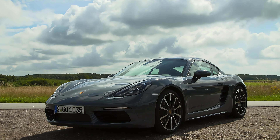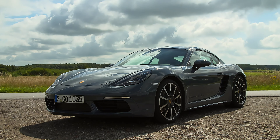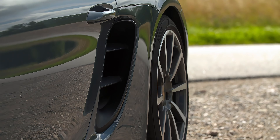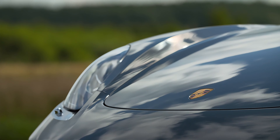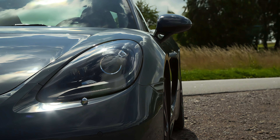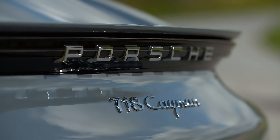If you are in the market for a high-performance sports car that also offers reliability, the 2024 Porsche 718 Cayman is an excellent choice. Its powerful flat-four engine, superb handling, and luxurious interior make it a standout in its class. Although it comes with higher maintenance costs compared to some other vehicles, the driving experience and build quality justify the investment. If these qualities align with your desires, then the 2024 Porsche 718 Cayman is undoubtedly a worthy addition to your garage.